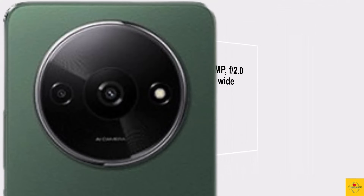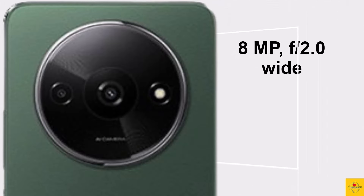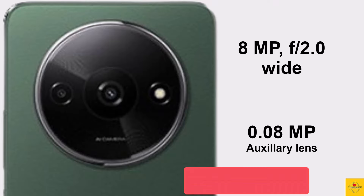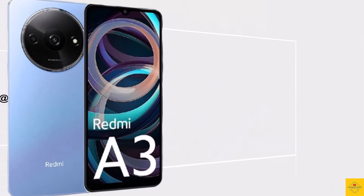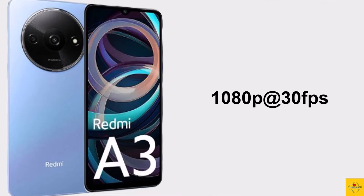Now let's talk about the camera. The smartphone features a dual camera setup on the rear that includes an 8-megapixel main camera along with a 0.08-megapixel auxiliary lens. For selfies, it has a 5-megapixel front camera. Video recording supports a maximum of 1080p at 30fps on both rear and front cameras.